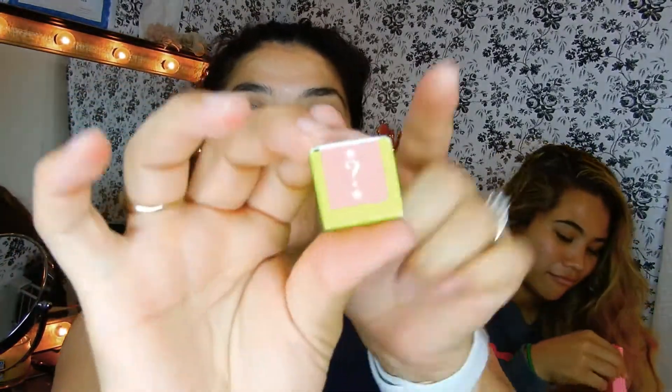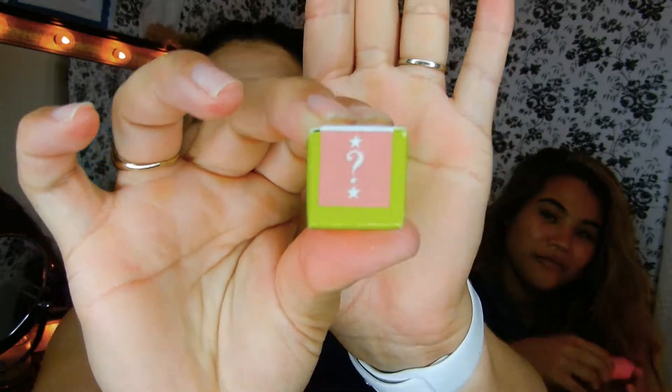Okay so this is the question mark — it's supposed to be the mystery color in the premium boxes. Save the best for last! That's true. Okay, mine is Doll Parts. This is the packaging. This is how it looks.